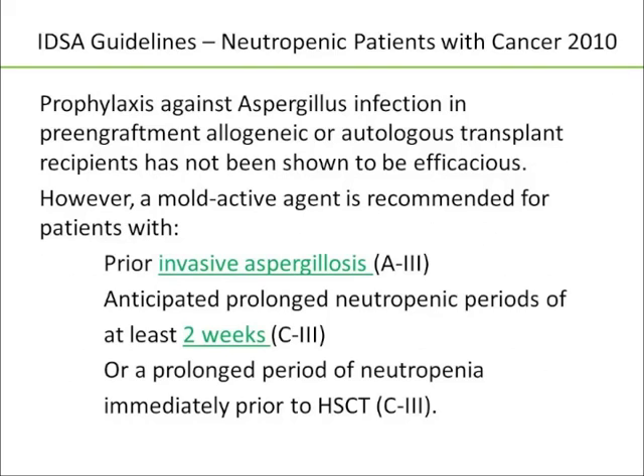In terms of prophylaxis against aspergillus, in pre-engraftment allogeneic stem cell transplant patients or autologous stem cell transplant patients, prophylaxis against aspergillus is not generally recommended. However, a mold-active agent is recommended for patients with a history of invasive aspergillus who will have a substantial period of neutropenia, or a patient anticipated to have a prolonged duration of neutropenia of at least two weeks, or a patient who is already neutropenic coming into their stem cell transplant.